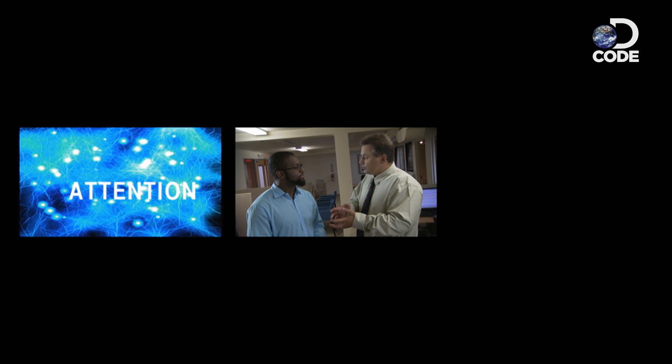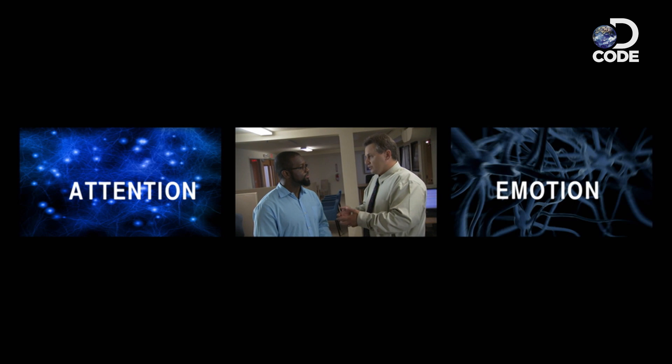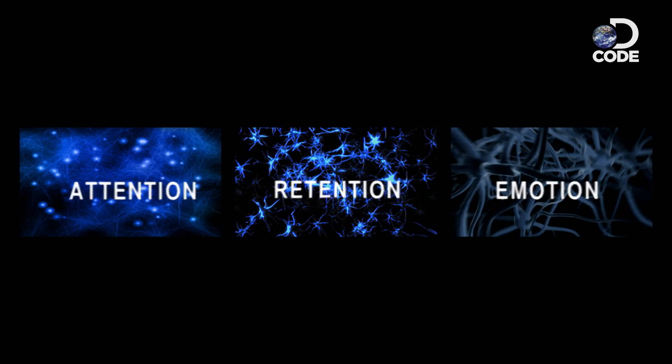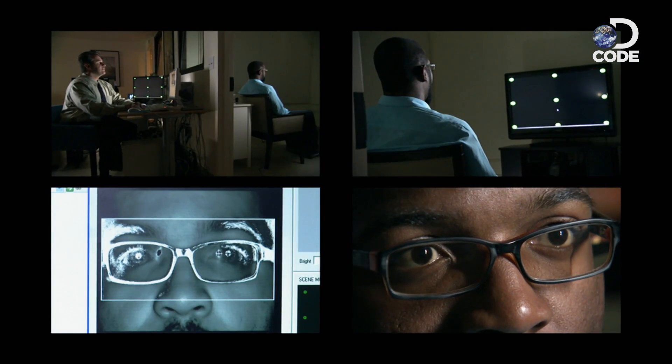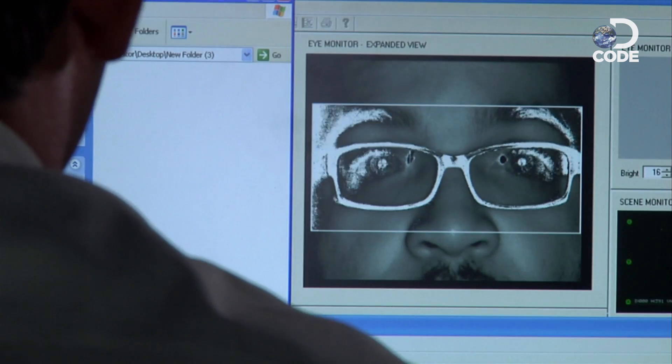I have a pretty awesome brain, so why can you narrow down the focus of what you're looking for? Well, we want to get both your conscious and subconscious responses so that we can look at what grabs your attention, what you have an emotional response to, and what kinds of things you're going to remember afterwards. Before he monitors my brain, Steve needs to calibrate my eyes so he knows exactly what part of an ad I'm looking at.